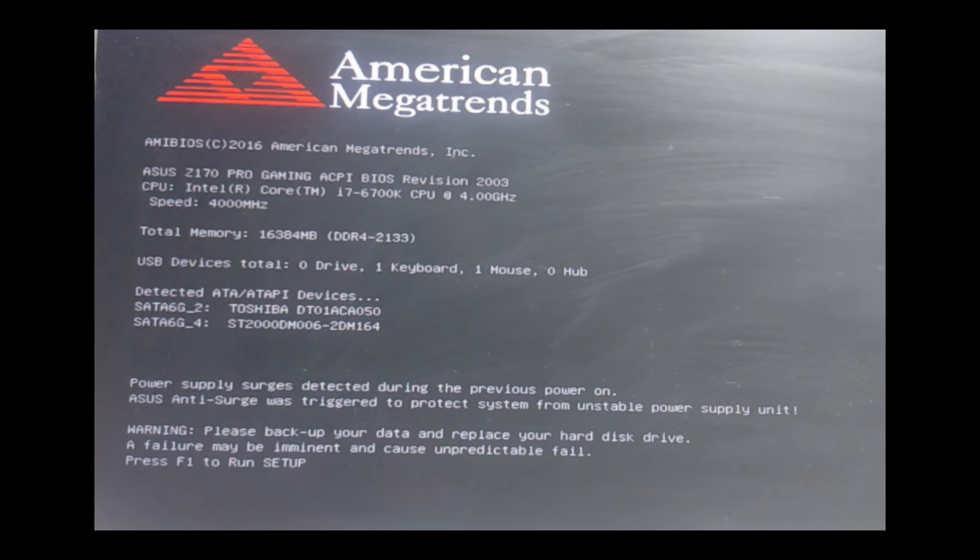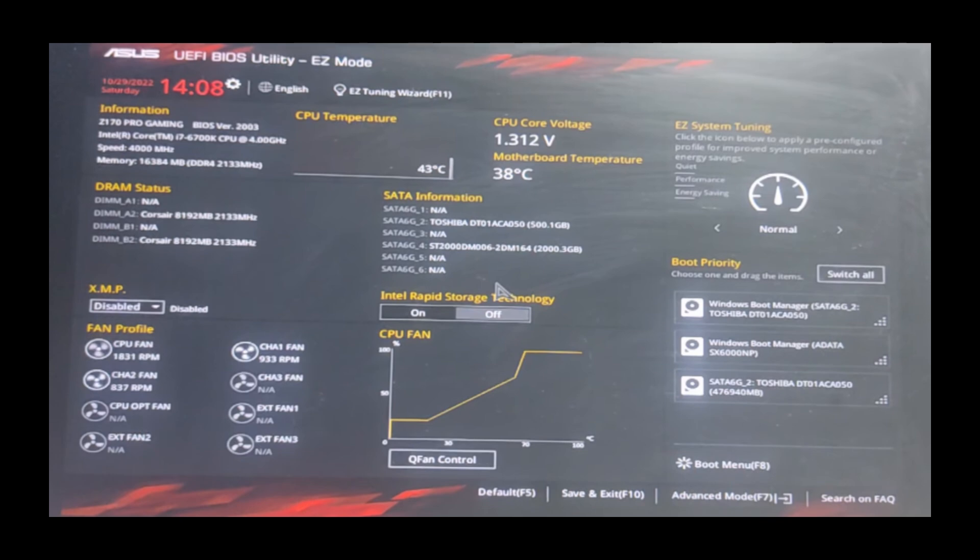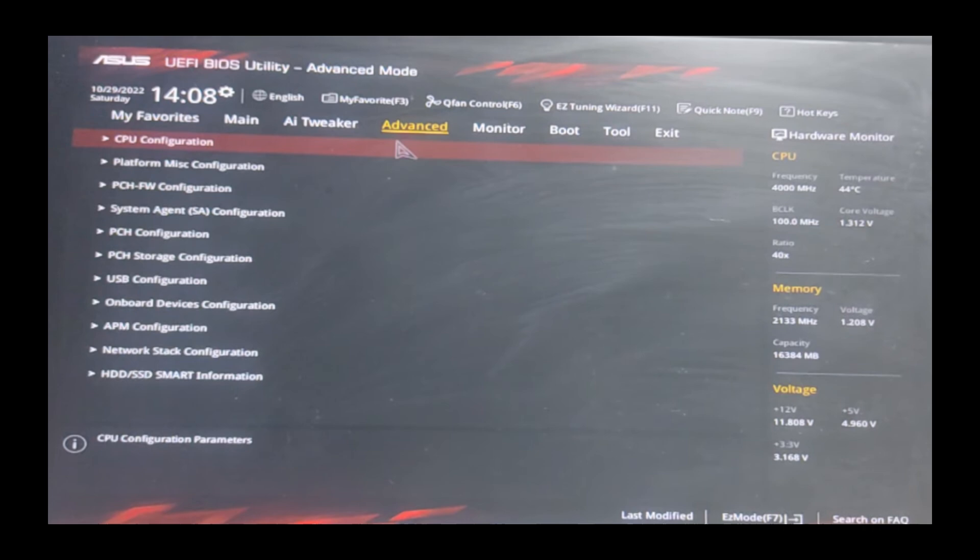Once you know the key, restart your computer and press it to enter the BIOS. Inside the BIOS, switch to advanced mode, which provides more configuration options. Then locate the storage configuration section.